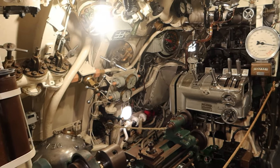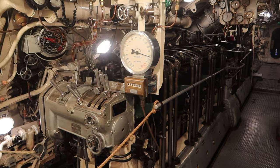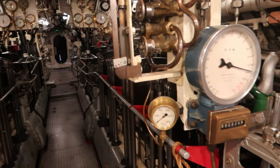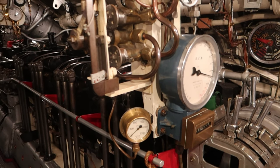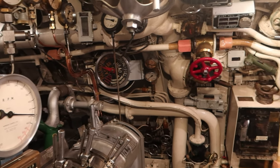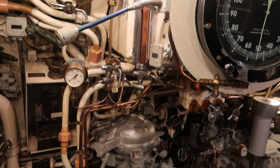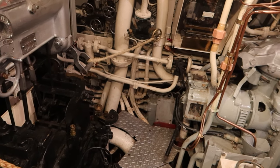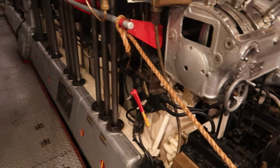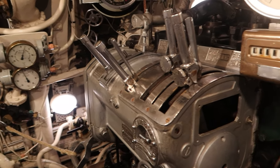Right, so we're now coming into what would have been the really noisy bit and the really smelly bit — the engine room with the massive diesel engines, the workhorses of the sub. How loud would it have been? Very noisy, yeah, very noisy.